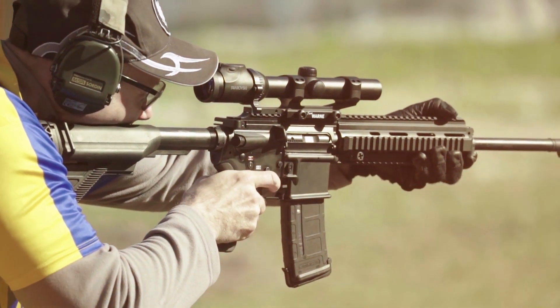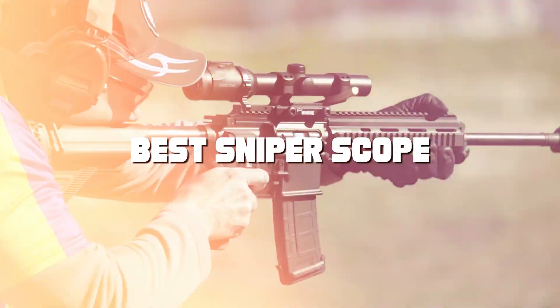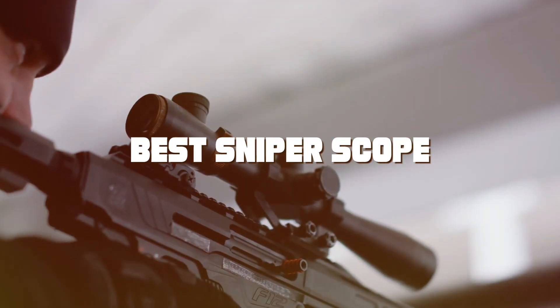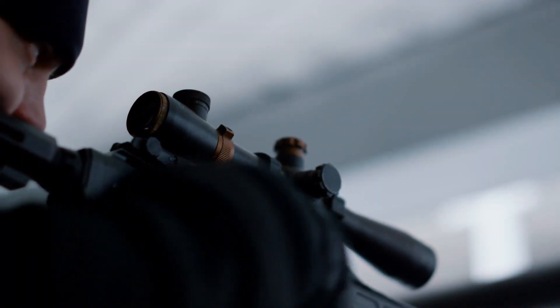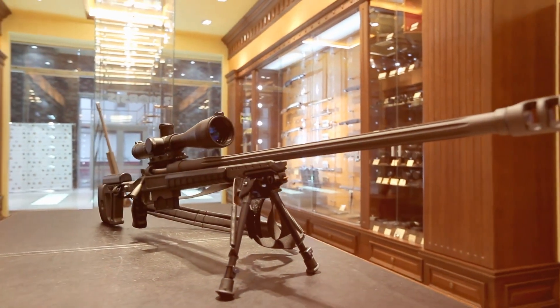Welcome, sharpshooters and precision enthusiasts, to the ultimate guide for the best sniper scopes. We've scoured the market to bring you the finest optics to elevate your long-range game. Whether you're a hunter, competitive shooter, or a tactical enthusiast, we've got you covered.